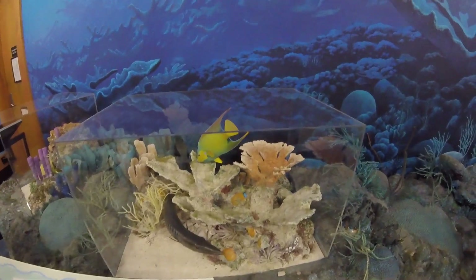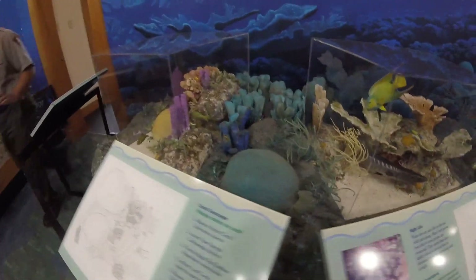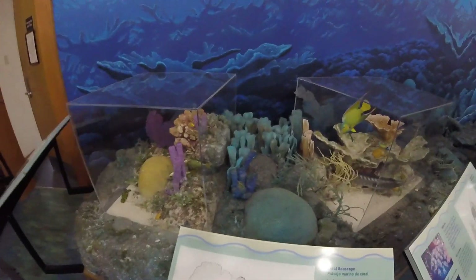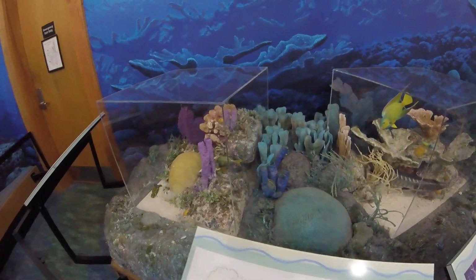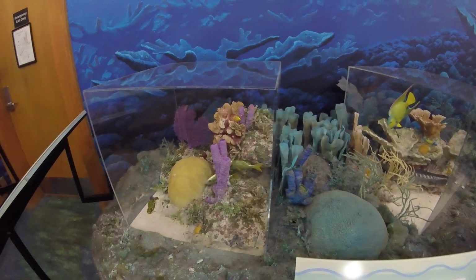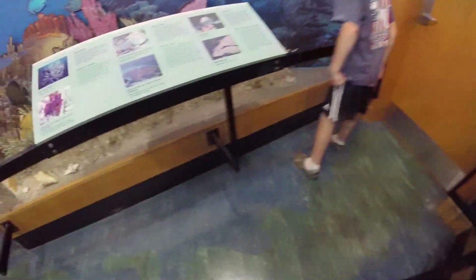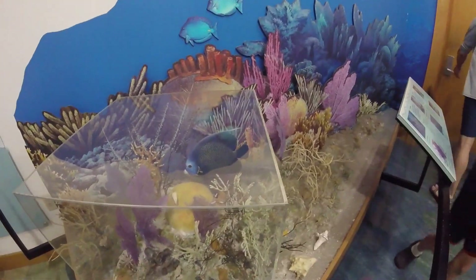That's an angelfish - and a barracuda over there. Here's a brittle star. There's a French grunt in a green mask, and three French angels.